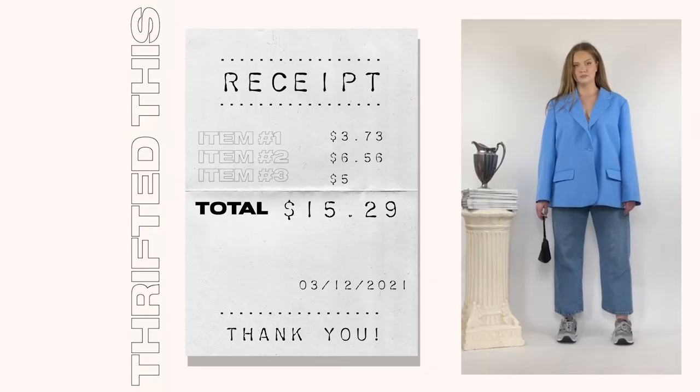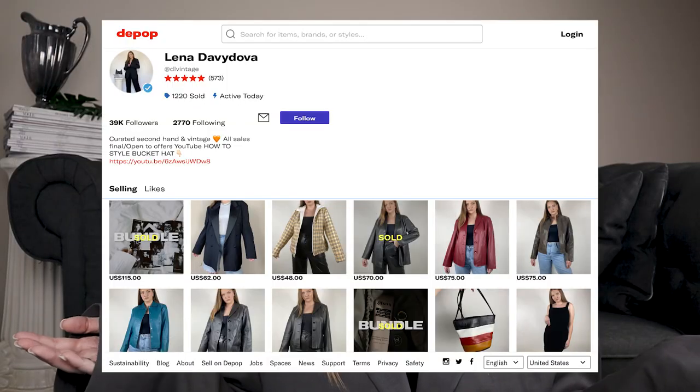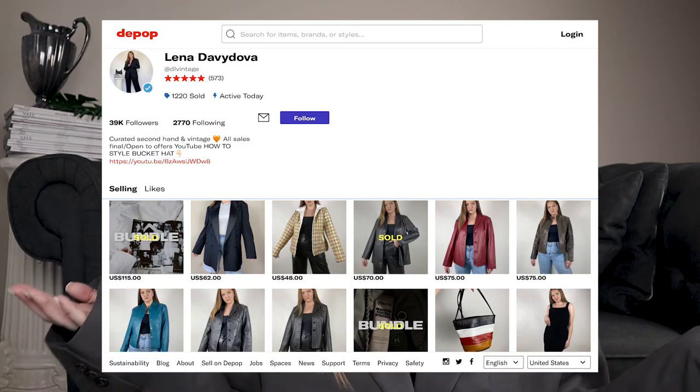I just want to say one more time: you don't need to spend a lot of money to work on a personal style. It's not about luxury designer brands or buying a lot of stuff — it's more about experience and learning yourself. By the way, some of these pieces may show up on my Depop, so feel free to check it out. I hope you like this video — if you do, please give it a thumbs up and subscribe. I post every Monday and Friday, so I hope you have an amazing weekend and I'll see you on Monday!